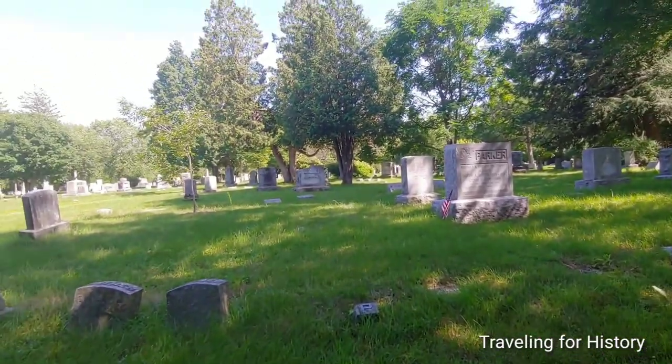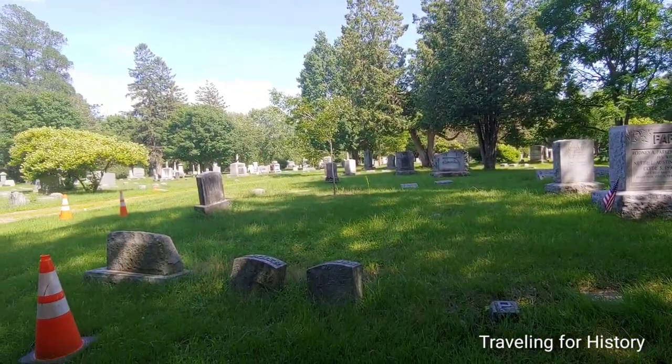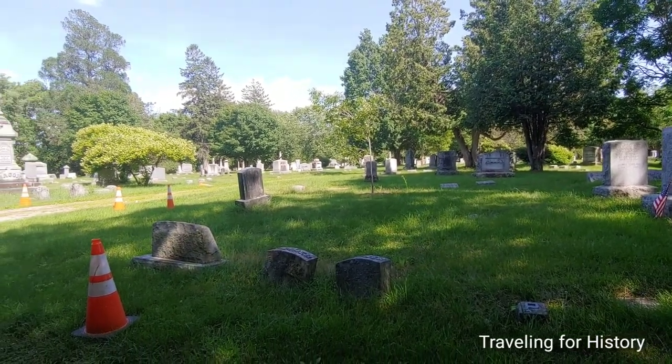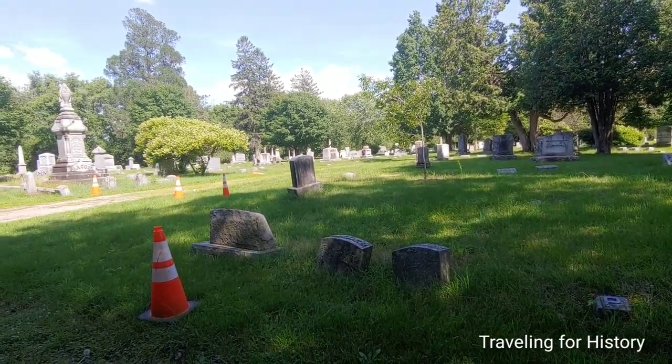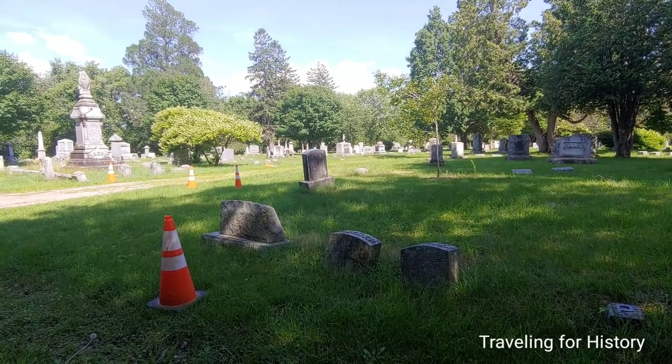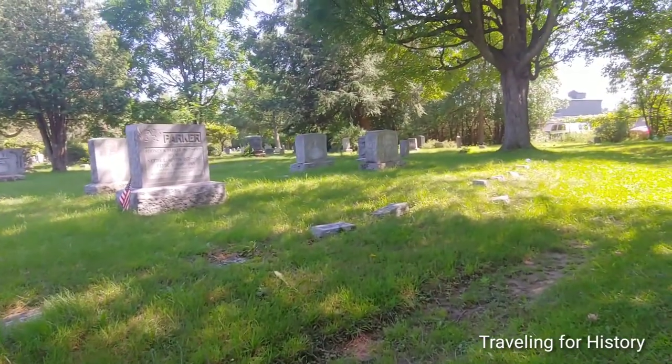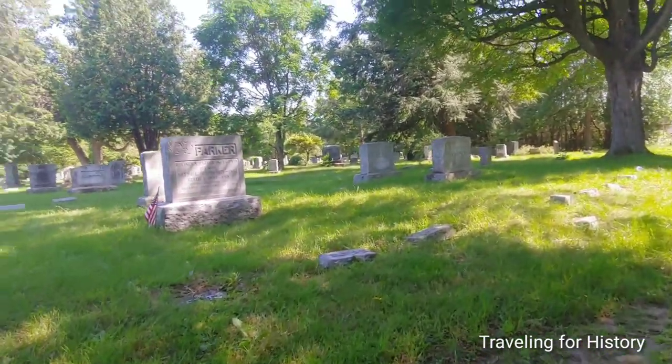If you're thinking, wow, this place is beautiful, I'd love to be buried here — let me dash your hopes right now. This cemetery is no longer allowing interments. There's no more room. We can see some interesting people buried here.